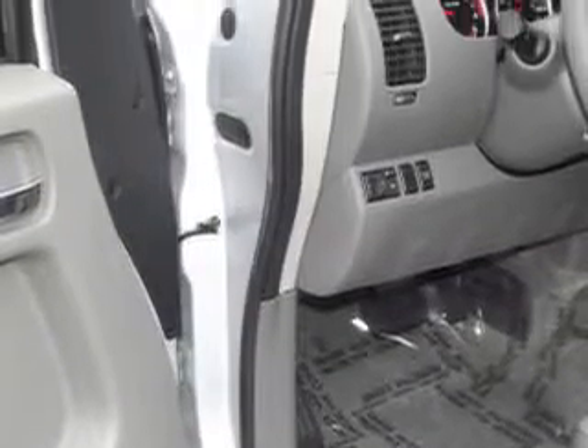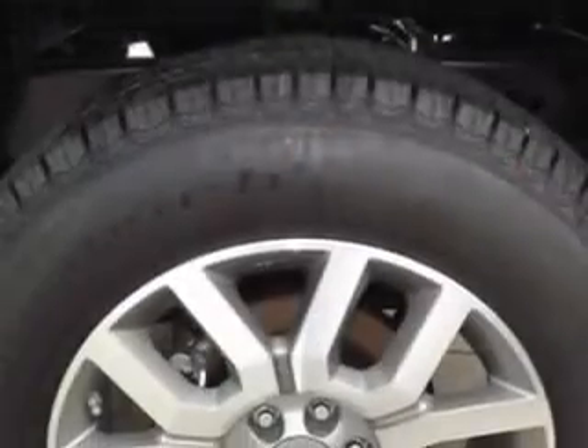Enjoy this utility truck with features like cruise control, running boards, bed liner, power steering, power door locks, power windows, power passenger seat, and much more.